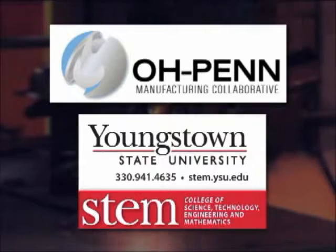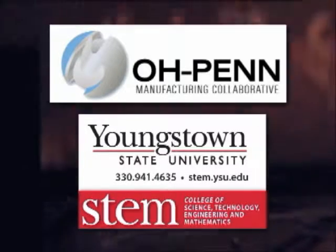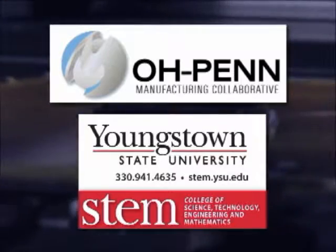Trending Manufacturing is sponsored by the OPEN Regional Collaborative and Youngstown State University's College of Science, Technology, Engineering and Mathematics. Today we are debuting one of our major focuses for the new year: Trending Manufacturing.